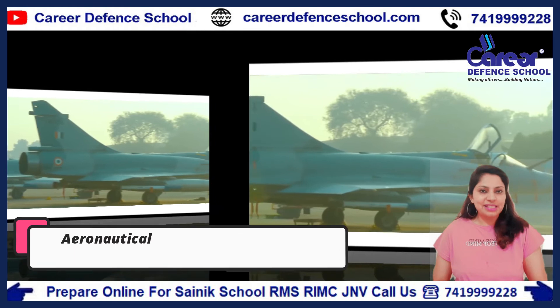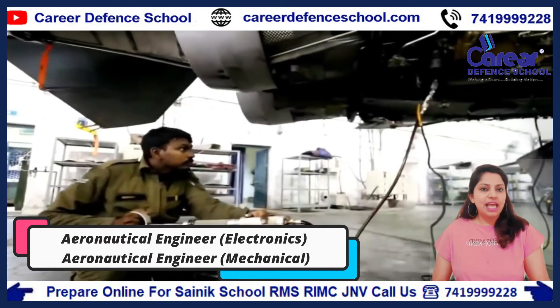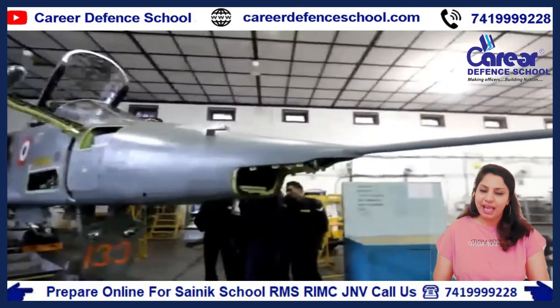The technical branch of the Indian Air Force has two sub-branches: Aeronautical Engineering Electronics and Aeronautical Engineering Mechanics.